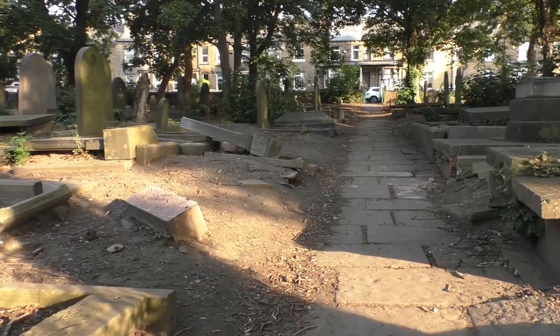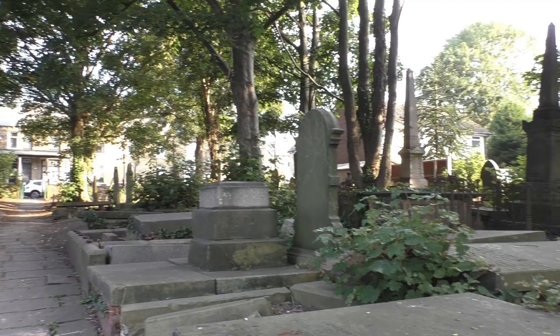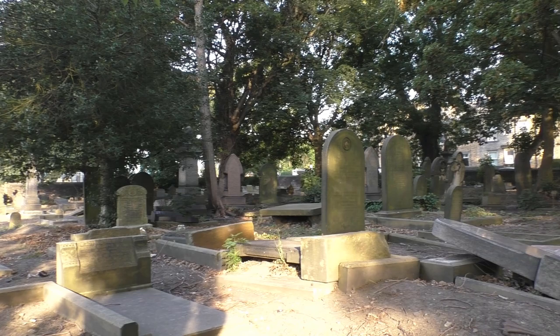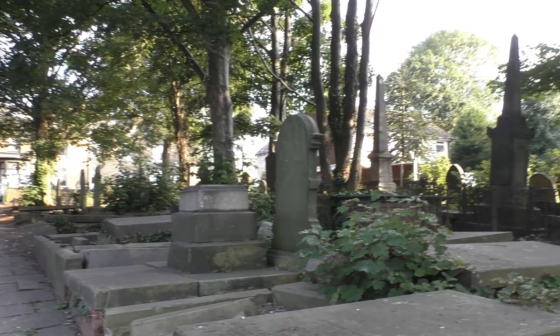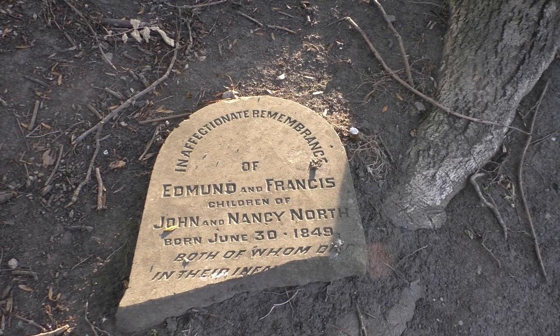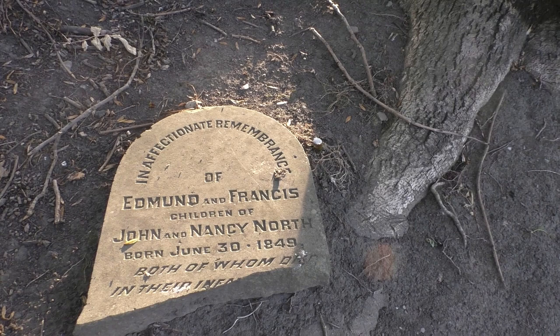Many people in Wike will know all about Judy North. She was a lady who lived in the woods near Wike. I think there are about five or six woods, all with different names — they're now known collectively as Judy Woods, after Judy, who lived in some cottages in the woods and would make money by tending some pleasure gardens and selling ginger beer and pickled pigs' trotters. Her father-in-law is buried in this cemetery. Just as I've walked in, by the large tree at the entrance, I noticed this half-stone in affectionate remembrance of Edmund and Francis, the children of John and Nancy North, both of whom died in their infancy.